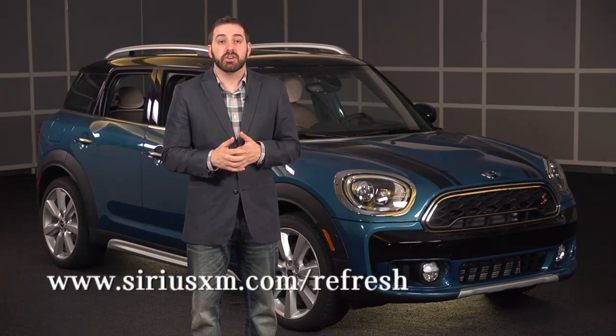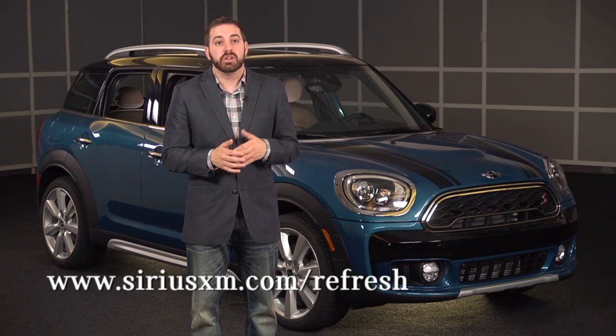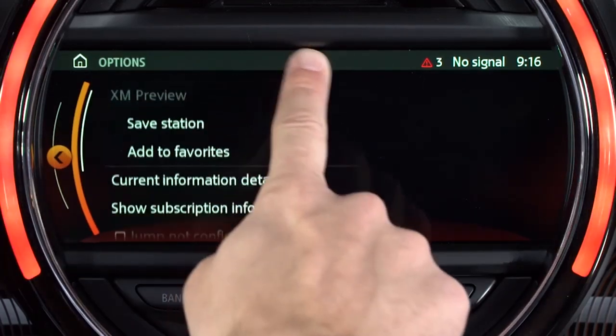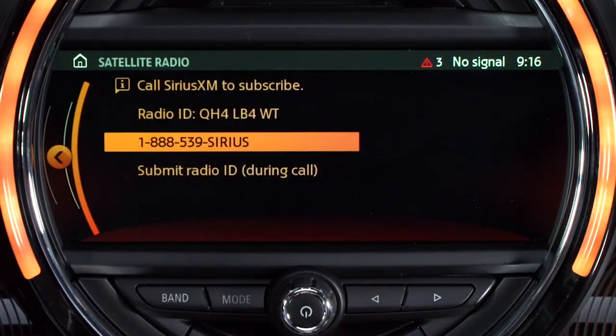You can also go online to SiriusXM.com/refresh and enter your 12-digit or 8-alphanumeric radio ID. To find this ID, hit the Options button while in Satellite Radio and then select Show Subscription Info. You can also use the phone number there to enable or unsubscribe from channels. Make sure that your vehicle is turned on and has a clear view of the sky in order to receive a signal.